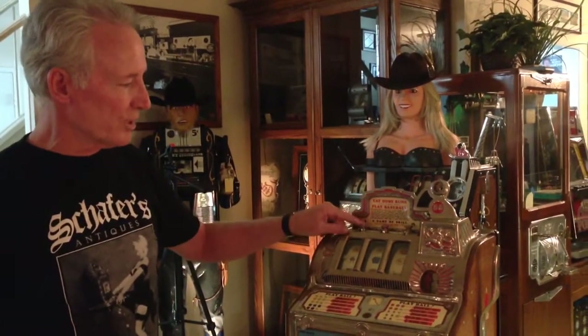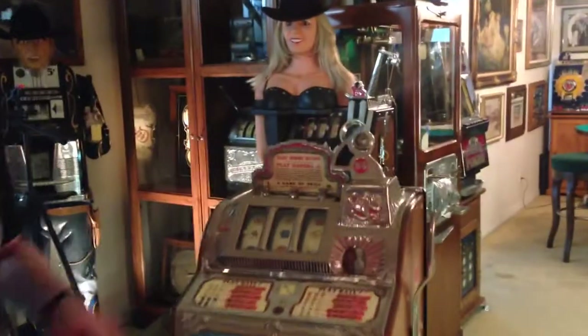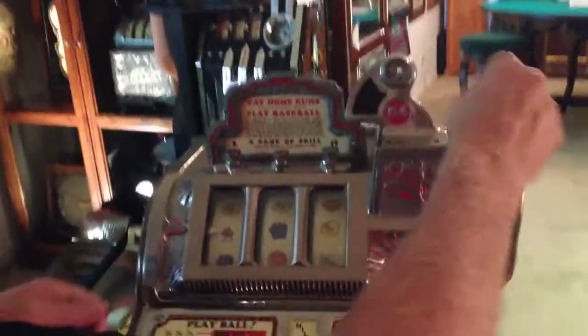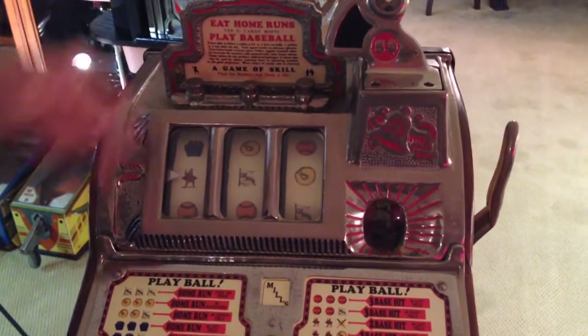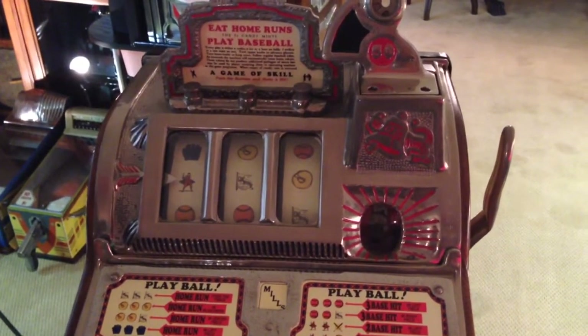The machine also has a set of skill stops on it, which makes it a game of skill. So when you played the machine, you could actually stop your own reel. I'm stopping them backwards here — so it had skill stops on it.